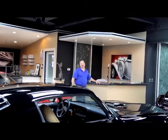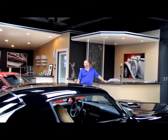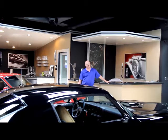Hi, it's Greg at Vanguard Motor Sales. Today I'm going to be showing you a beautiful 1955 Chevy convertible. It's absolutely gorgeous.